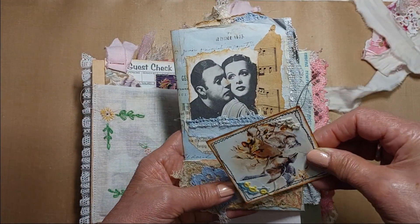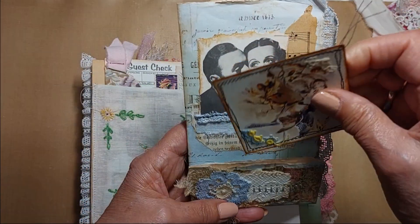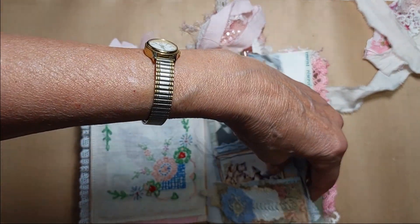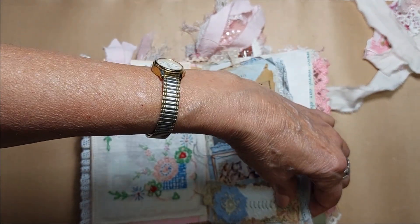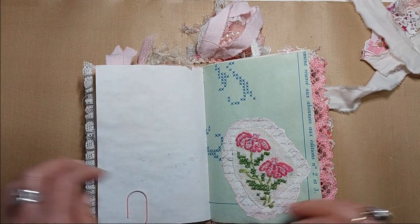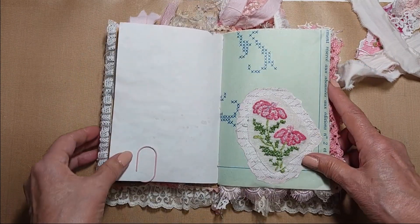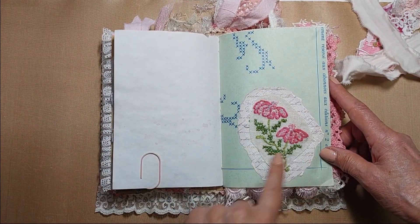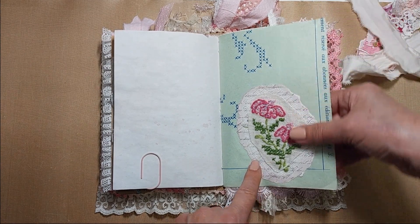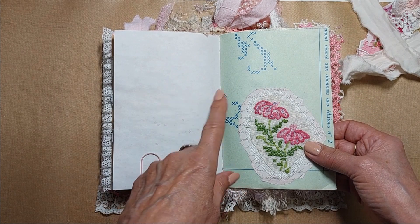There's some more hand stitching holding the lace on. This is just paper clipped on so it can be removed if the journal gets too bulky. There are lots of places for journaling and doing your own decorations in this journal.